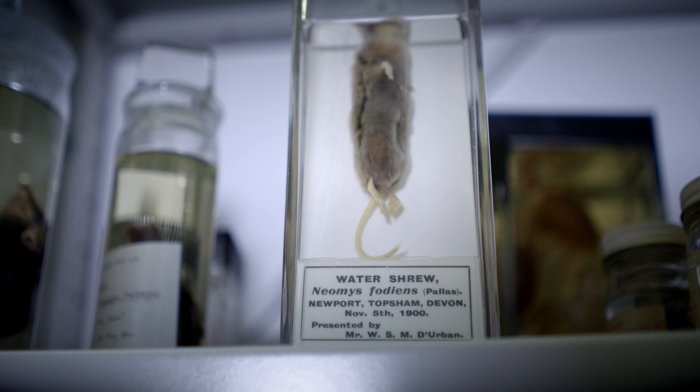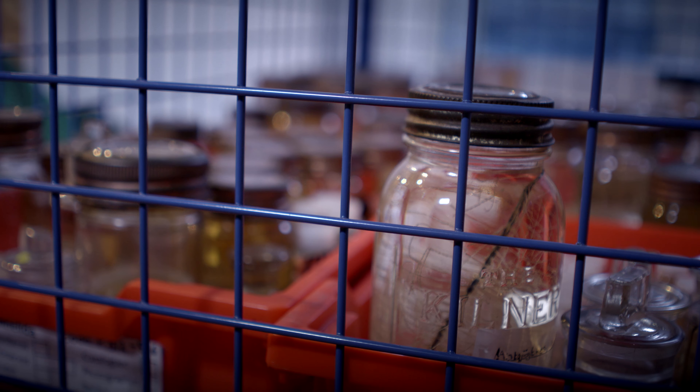Lots of the specimens through time evaporate. The liquid in them evaporates and slowly the liquid levels get lower and lower. So we've got to go through them and put new liquids in and make sure they're ready for display in 2020.